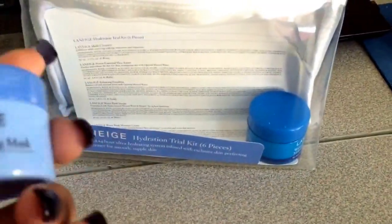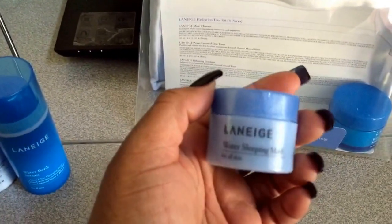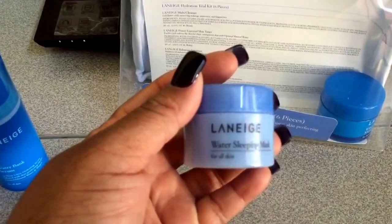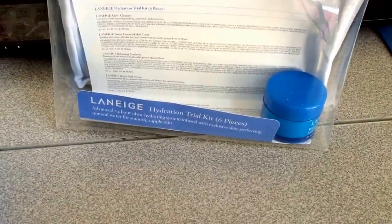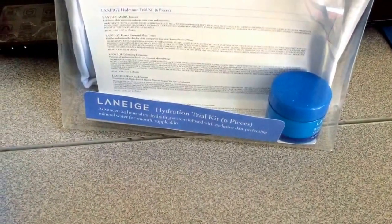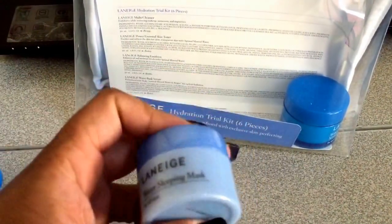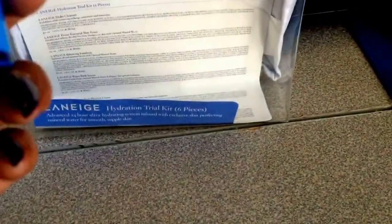Next we have the Water Sleeping Mask, which is pretty cool — I've never tried a sleeping mask before. You get 0.6 fluid ounces in this little guy. I would open it up for you guys but I am recording with one hand, so sorry about that.